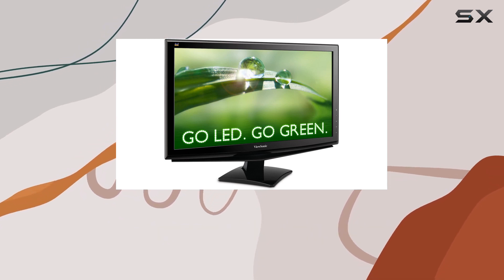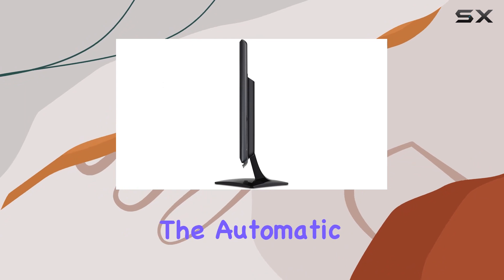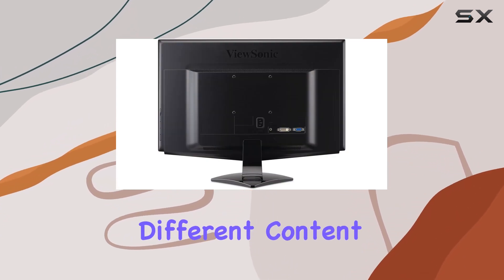The integrated stereo speakers add a bonus audio element, eliminating the need for external speakers. The automatic aspect ratio adjustment is a handy feature, adapting to different content seamlessly.